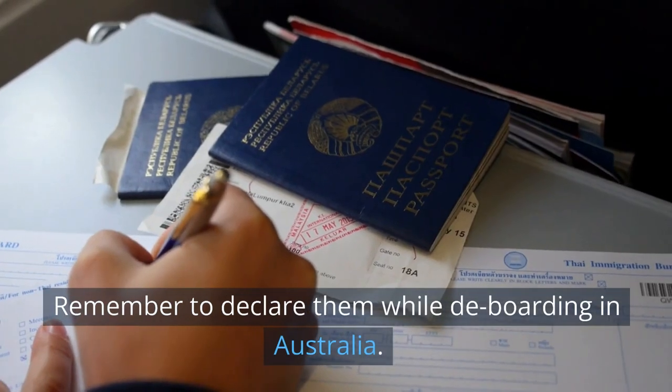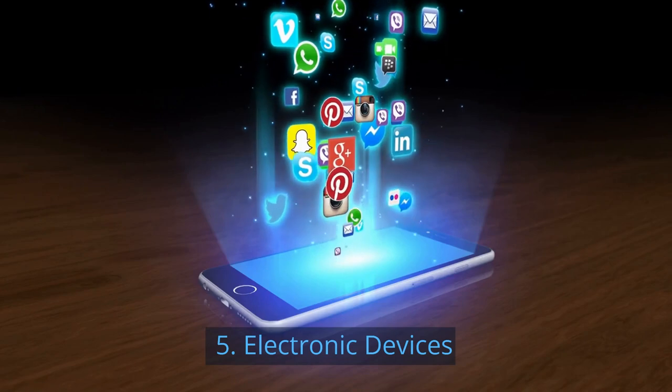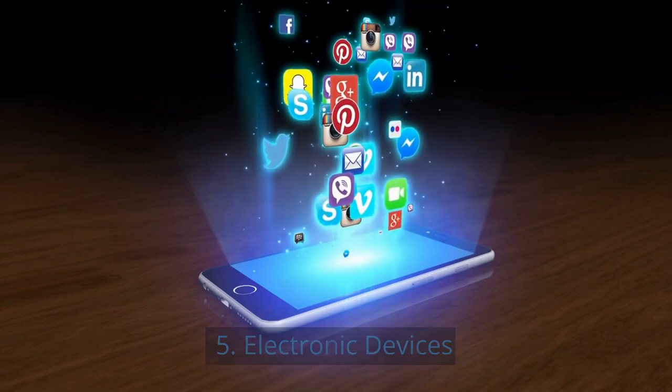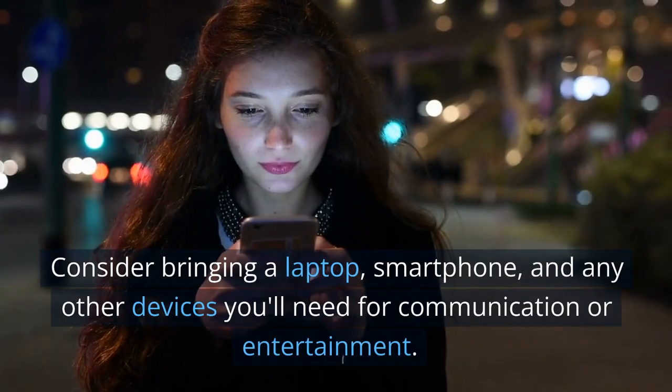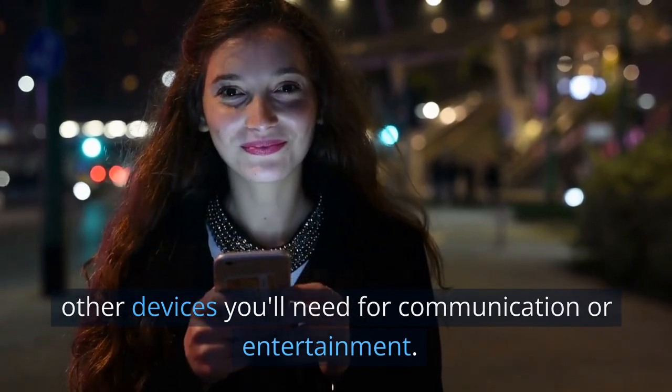Remember to declare your medications while de-boarding in Australia. 5. Electronic devices. Consider bringing a laptop, smartphone, and any other devices you'll need for communication or entertainment.